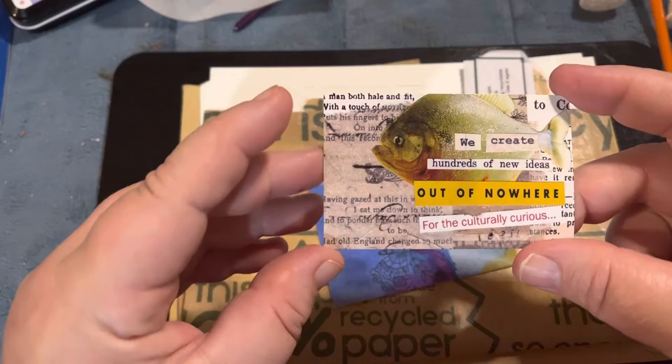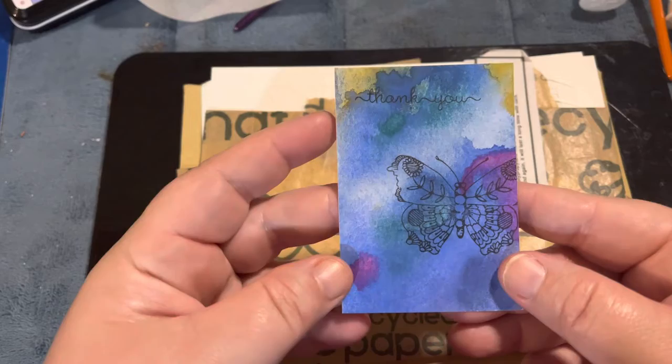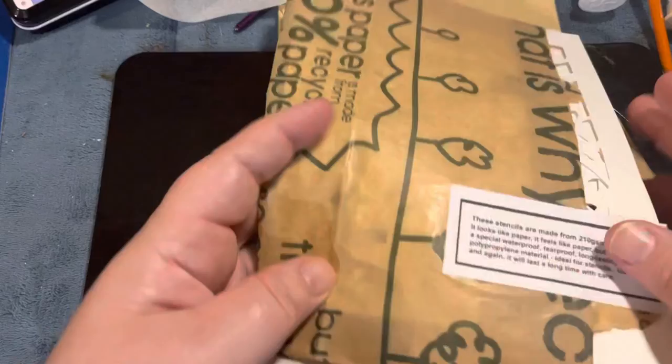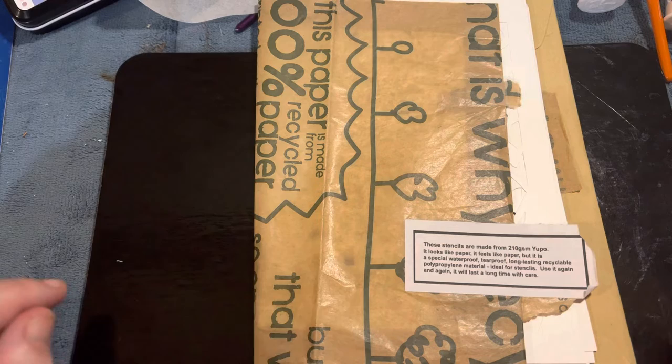The card says 'We create hundreds of new ideas out of nowhere for the culturally curious' — that's so cute! When she mails your order you also get a thank you card that she made herself with some stamping and blended watercolor. It's just fabulous, and there's a little note on the back. It's all wrapped up in such pretty packaging — we're mixed media artists, we can use this in our work!